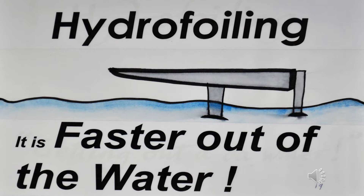Hydrofoils: by putting small wings under a boat, the boat can be made to lift entirely out of the water. This gets rid of the bow wave, wave friction, and wetted surface friction, and provides a smoother ride over any waves.